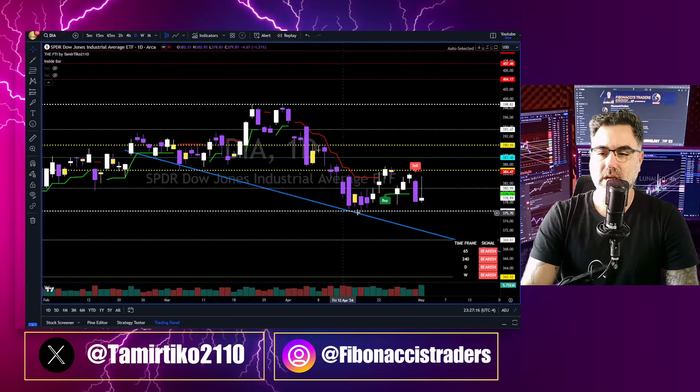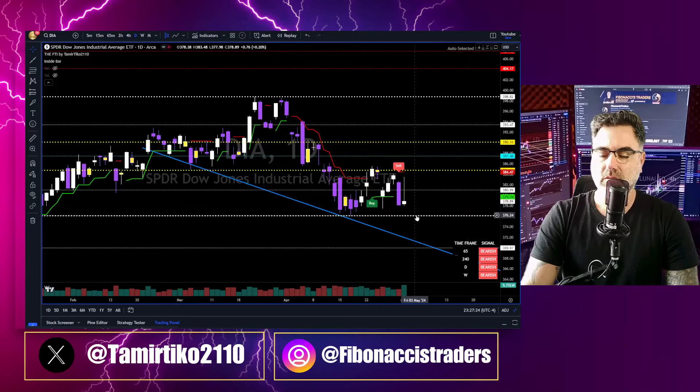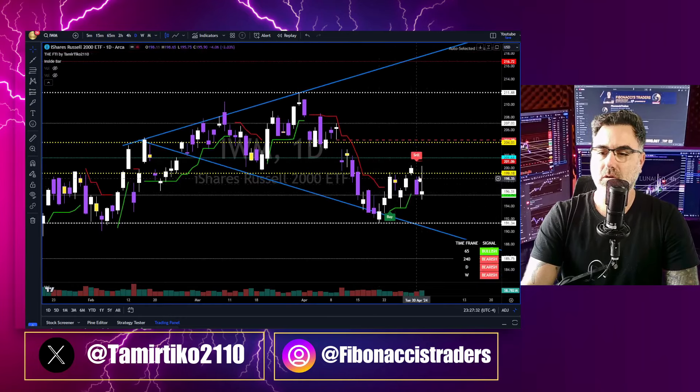Dow Jones has been basically a sideways move — as you can see over the past two weeks, a sideways move between the 384 and the 376. Bearish on all time frames. Breaking below the 376 and we will meet once again this blue trend line to the downside.